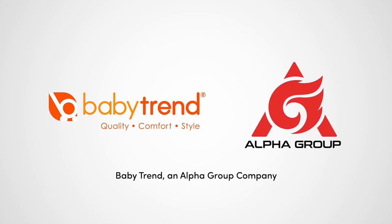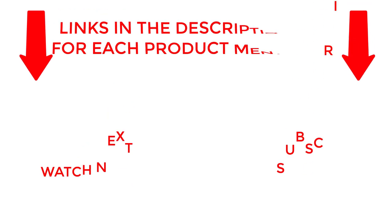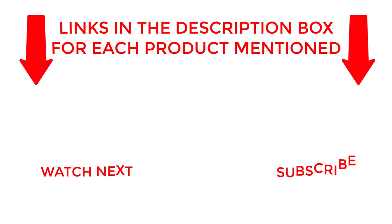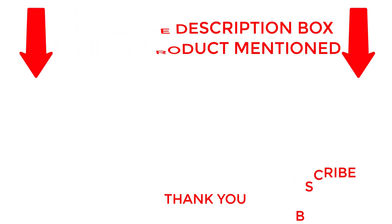Order yours today and enjoy the freedom of all-terrain strolling. I make helpful videos daily so do subscribe to my channel. If you need more information about these products, check out my description. Stay updated with our cool products as it will make your life much easier.